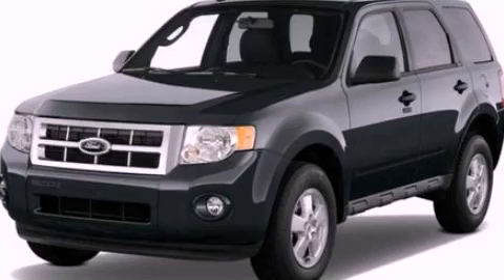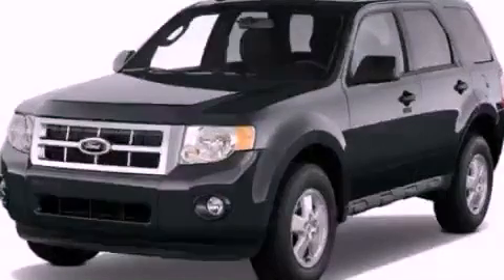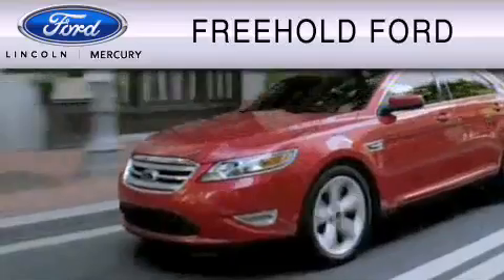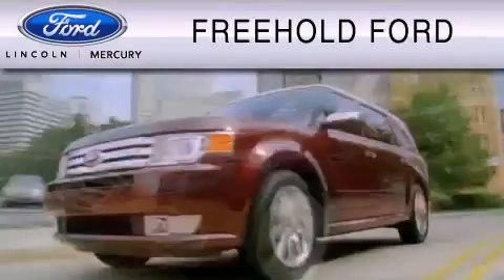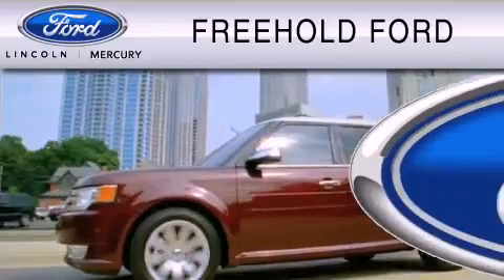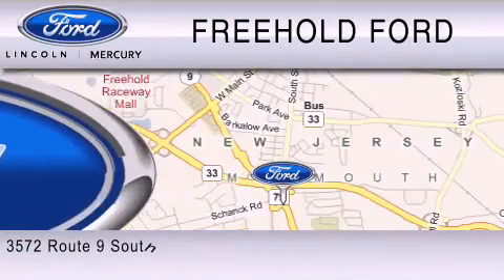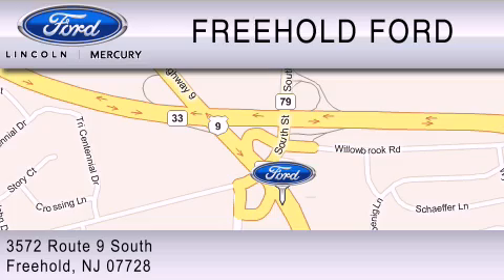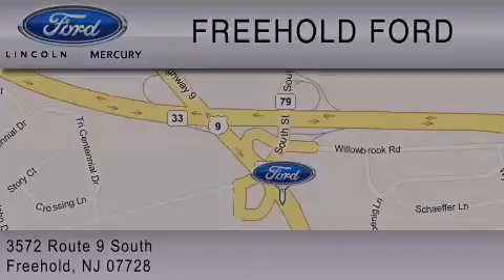Contact us today and schedule your opportunity to see this vehicle in person. Freehold Ford is dedicated to do everything possible to ensure that the experience you have selecting your vehicle is as pleasant as possible. We are located at 3572 Route 9 South in Freehold. And we'll see you next time.